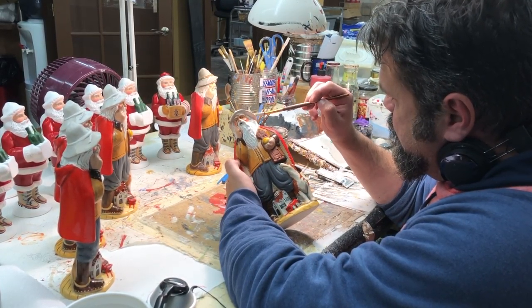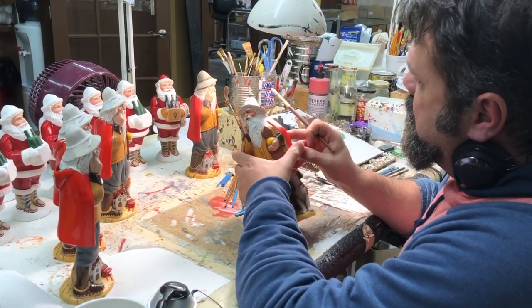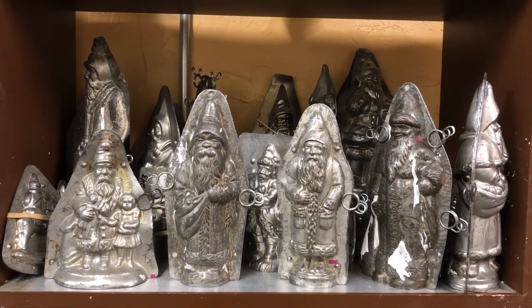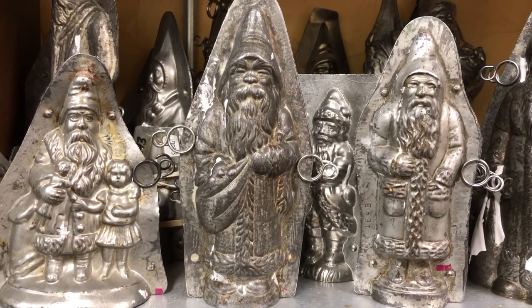All the pieces are hand-painted right here in Massachusetts. We have a collection now of 3,000 antique chocolate, candy, and ice cream molds, which is the largest personal collection in the States. The evolution of the chocolate molds is also very interesting because it really is a time capsule of the traditions of Christmas.